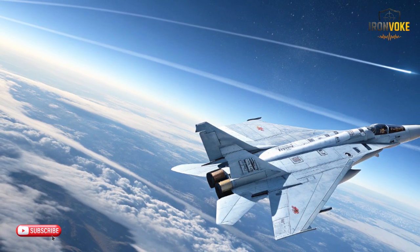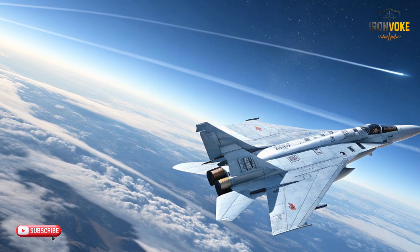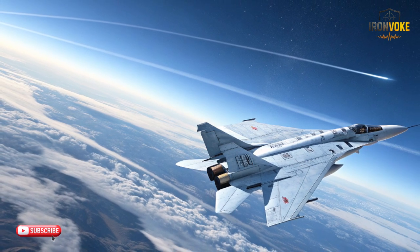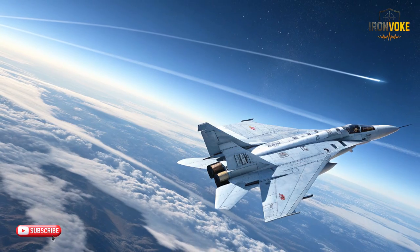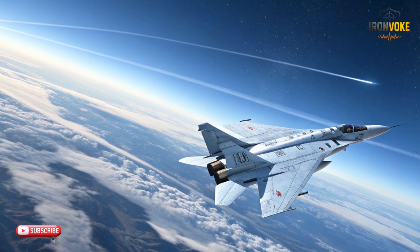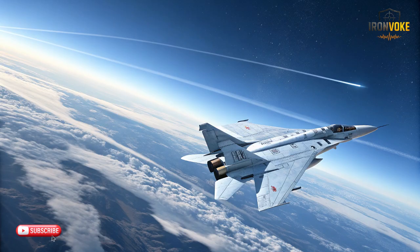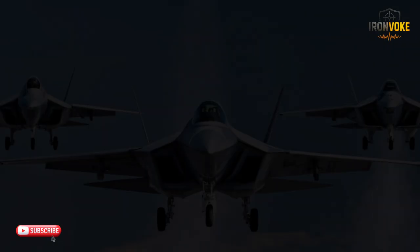The MiG-31, meanwhile, resembles a sky racer built for extremes. Its long fuselage, massive twin engines, and swept wings allow it to sustain incredibly high speeds and altitudes. It isn't built for tight maneuvers — instead, it excels at maintaining stability in thin air at high velocity. The structure is reinforced to handle intense thermal loads caused by high-speed flight. Comparing the three: stealth shaping for the F-35, agile aerodynamics for the J-17, and raw high-speed engineering for the MiG-31.